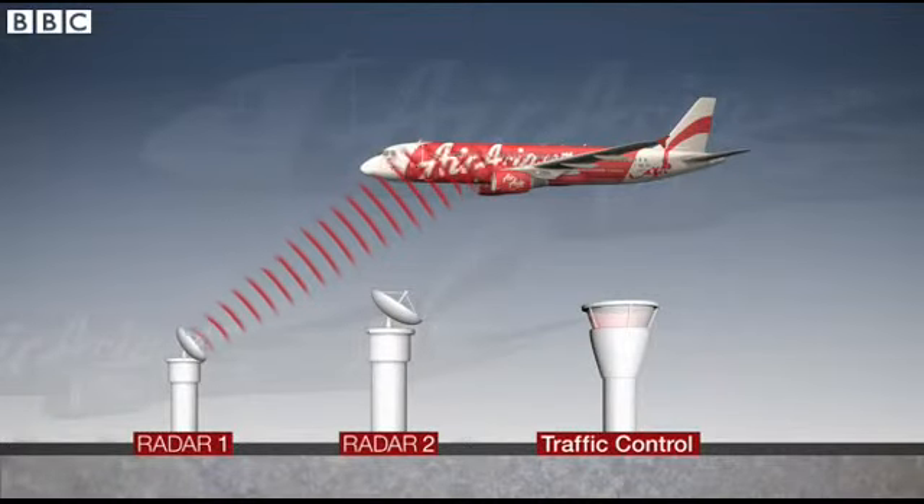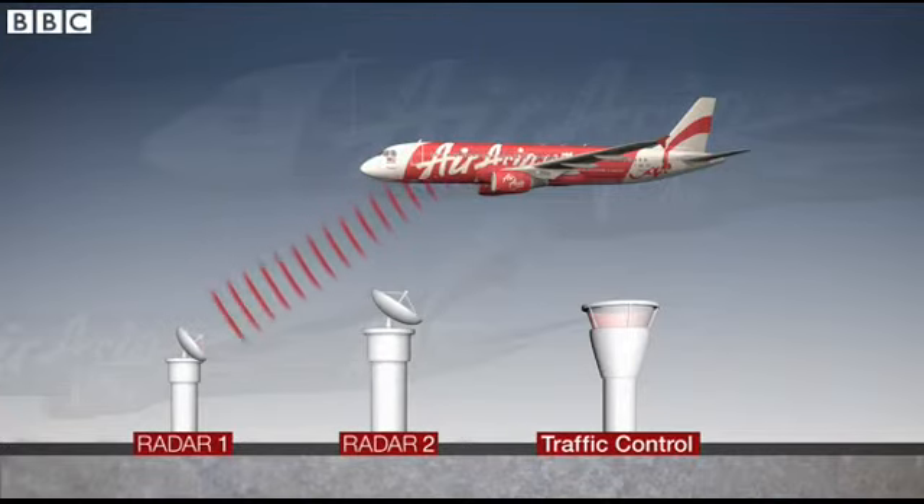Standard international practice is to monitor airspace using two radar systems. Primary radar identifies the approximate position of aircraft using reflected radio signals.